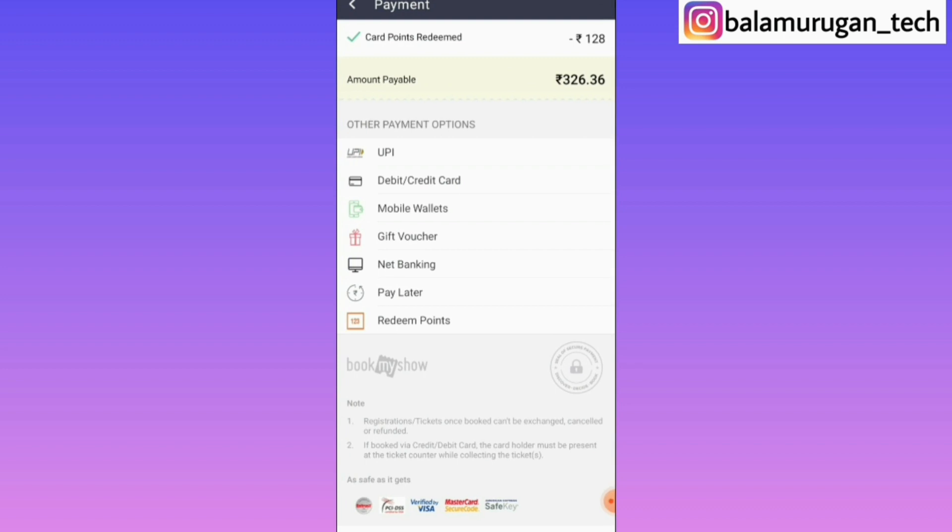Here is the redeem option. You can send OTP, enter the OTP, and enter the ticket amount. The ticket amount is $350 and the price is $450. You can enter the ticket price and ticket amount and you can get $350.